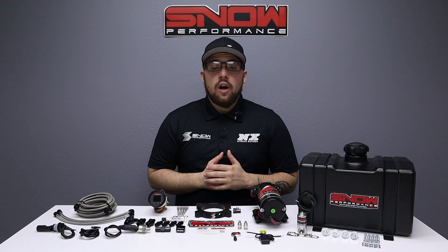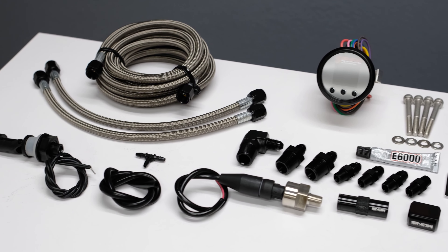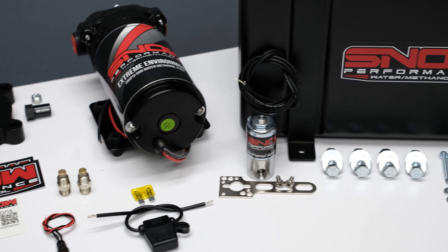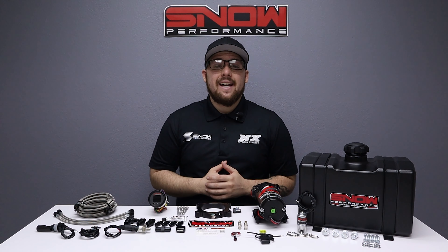So if you have a boosted GM truck, you need water methanol — more specifically, you need Snow Performance. For more information, visit us at www.snowperformance.net or give us a call at 1-888-GO-FAST-1. Don't forget to like, subscribe, and comment down below what you'd like to see next.